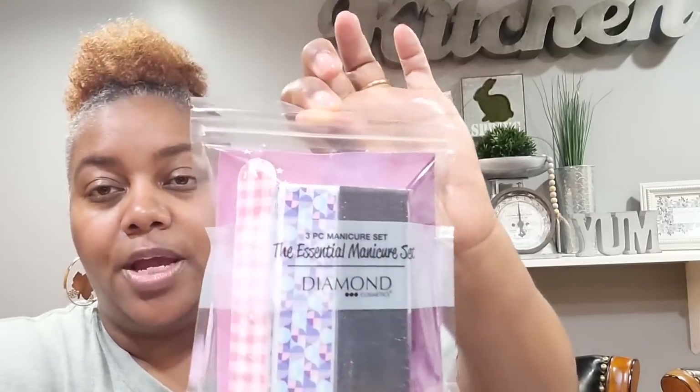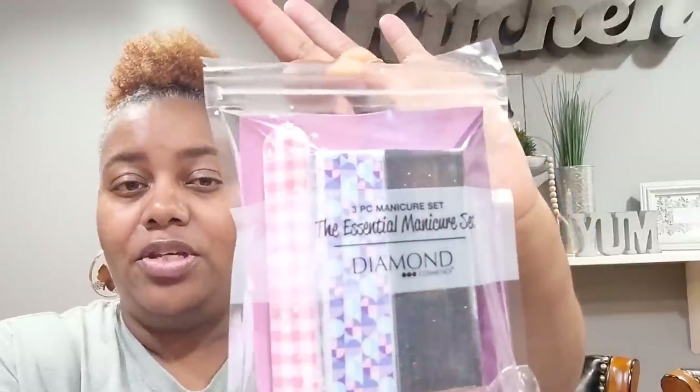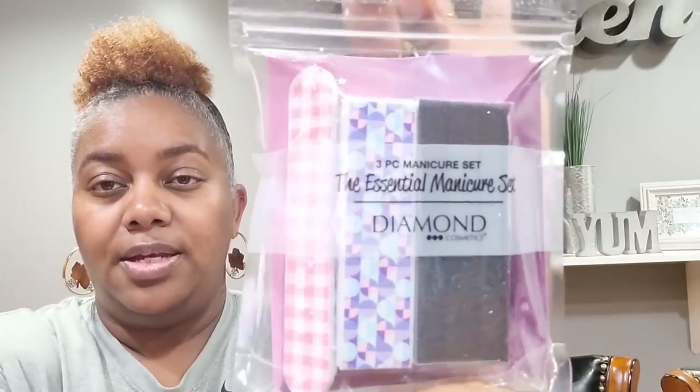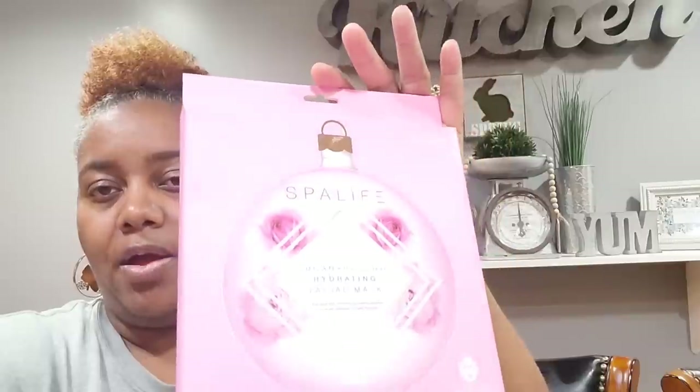I almost forgot — I also found this three-piece Essential Manicure Set by Diamond. It's going into my nail kit. You get a mini nail file, a fun block, and a black block. Really, really nice. Then one of these three-pack Sugar and Rose Hip Hydrating Facial Masks — I just love the way rose hip smells, so this is a rebuy for me.